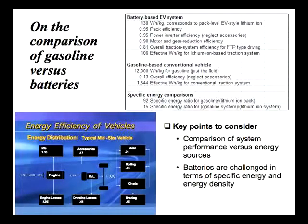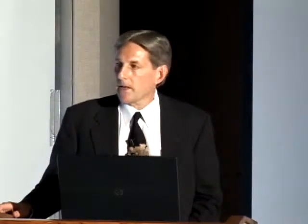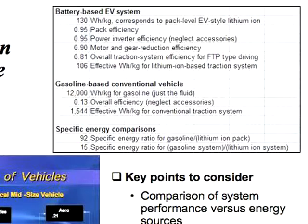One thing helpful to touch on before we get more into the technical parts is the comparison of gasoline versus batteries. The end result is batteries don't store a lot of energy per unit mass or energy per unit volume. But it's not as bad as it's often made out. At a battery pack level, you can get about 130 watt-hours per kilogram. Pack efficiencies over a drive cycle are about 95%, the power inverter about 95%, and the electric motors about 90-95%. So your overall traction efficiency from the battery out is about 80%.